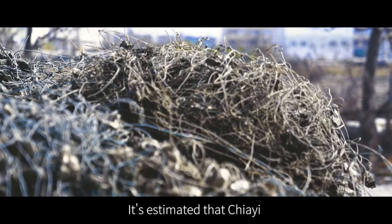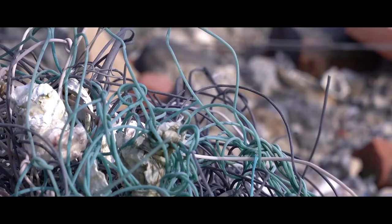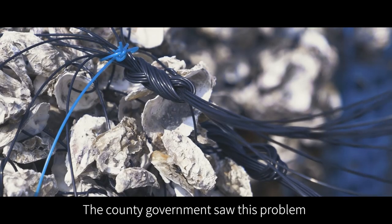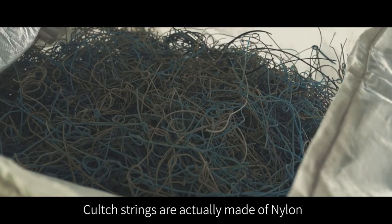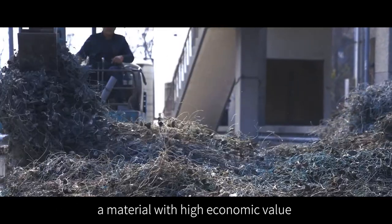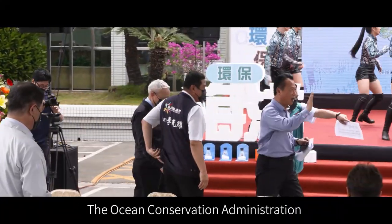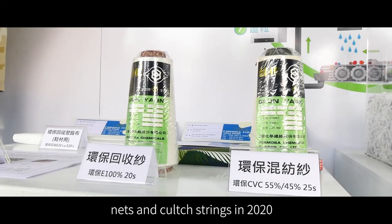It is estimated that Jai generates 1,375 tons of clutch strings in a year. In the past, these clutch strings were usually piled up on the shore and couldn't be processed. The county government saw this problem and started promoting clutch string recycling. Clutch strings are actually made of nylon, a material with high economic value, so fishermen are purchased from at handsome prices. The Conservation Administration launched the project for recycling and reuse of fishing nets and clutch strings in 2020.